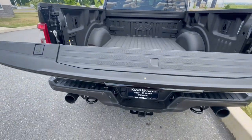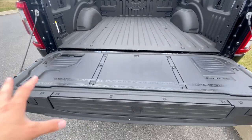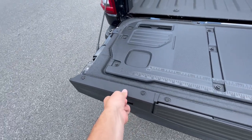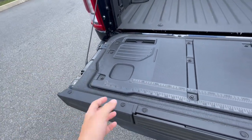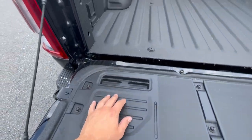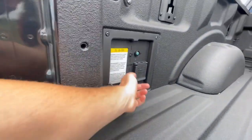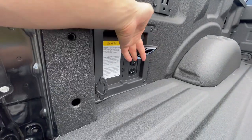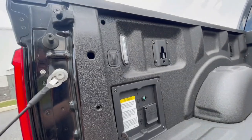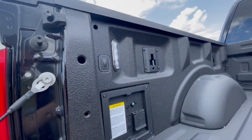Hitting this button — it is a dampened tailgate. A lot going on here: you have C-clamps so you can use this bed well for functionality. You have some measurement tools, spots for cup holders, spots for pencils, and then over here you'll have two AC 120-volt outlets. You'll have LED lighting in the bed.